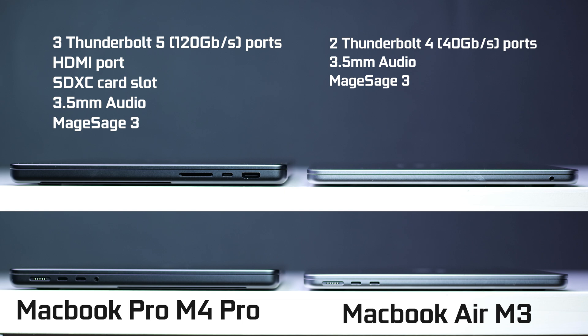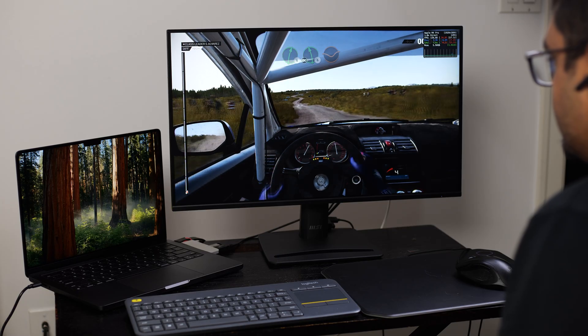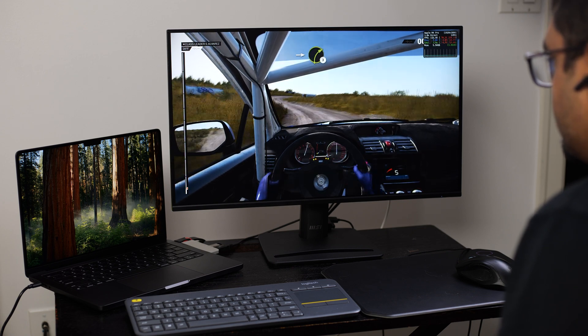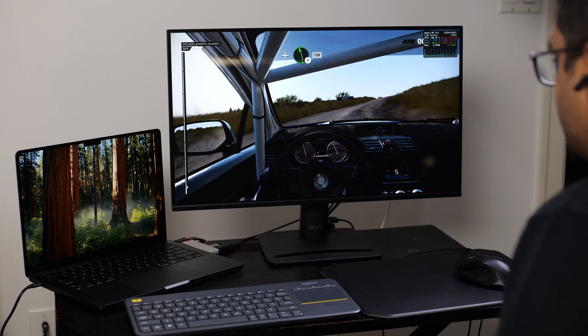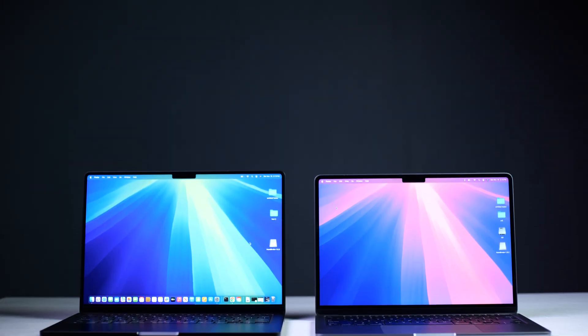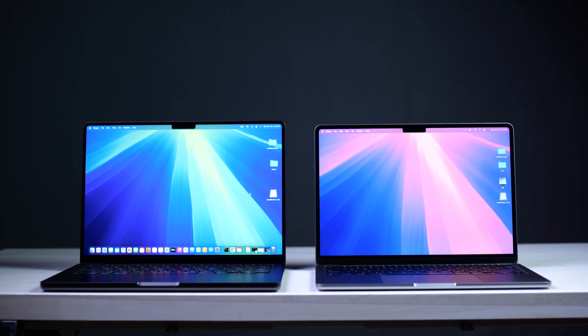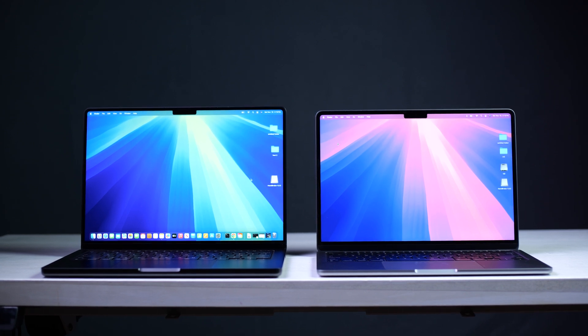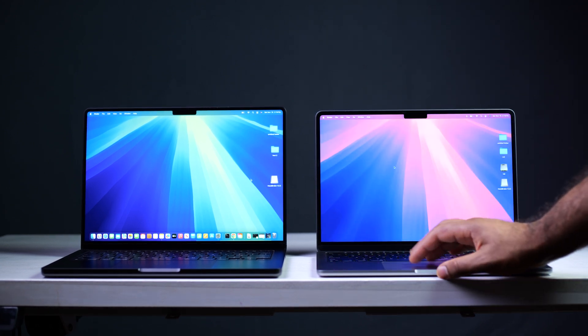On the MacBook Air, ports are much more limited — you only have two Thunderbolt 4 connections, a headphone jack, and a MagSafe power connection. For external monitors, the M4 Pro can use the built-in display alongside two external 6K displays at 60Hz via Thunderbolt 5. On the M3, you can use the built-in display plus one external 6K monitor at 60Hz, or with the lid closed add a secondary 5K monitor at 60Hz.